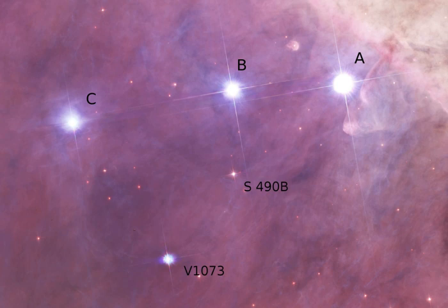Theta-2 Orionis A is itself a triple star system. Its spectral lines were seen to change position periodically, indicating orbital motion. The first orbit was derived in 1924, indicating a period of 21 days and a rather eccentric orbit. Speckle interferometry has resolved a companion about 0.3 arc seconds away, around 147 AU.